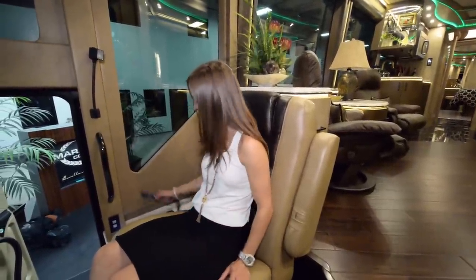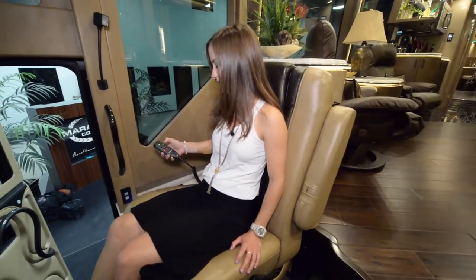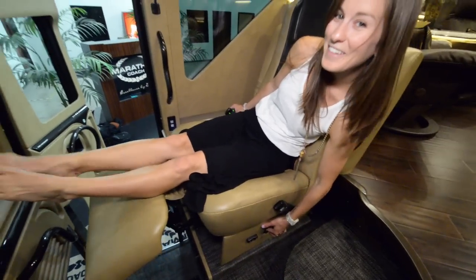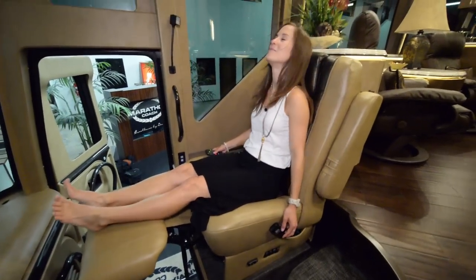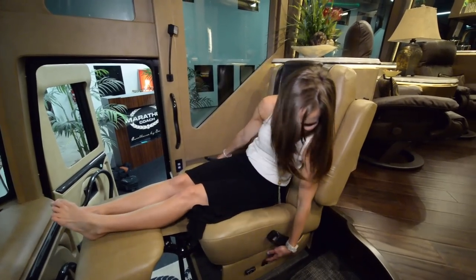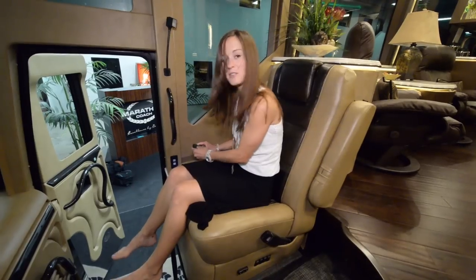My absolute favorite part is that this bad boy is a massage chair. And watch this. It's so cool. So this is my favorite part overall — that's the coolest part.